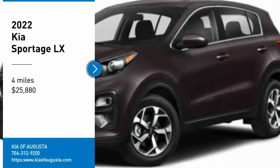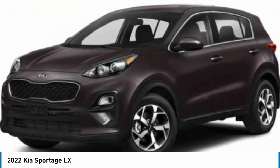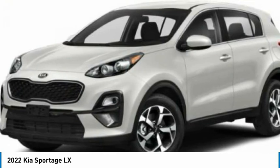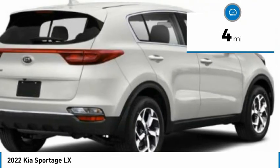Take a ride in the 2022 Sportage with its sleek and stylish exterior and its roomy, feature-laden interior. The Sportage both looks good and performs well on the road and is priced below $30,000.